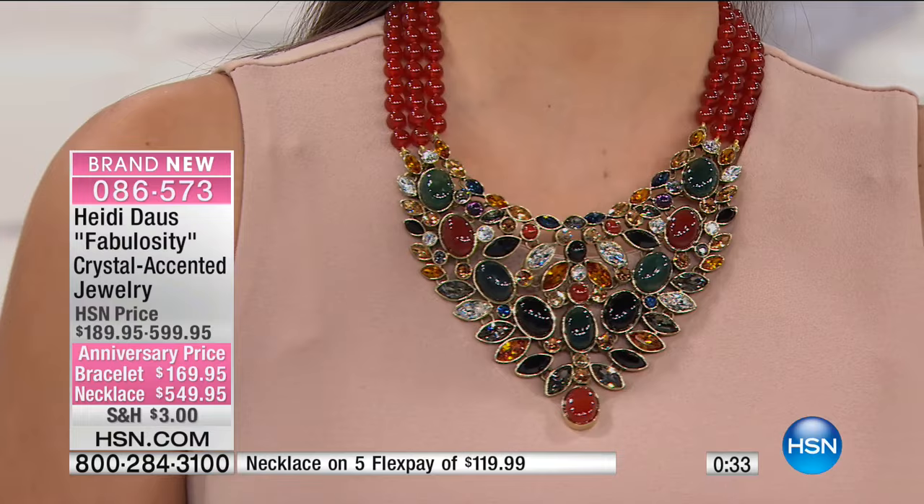We're going to show you the matching earrings because they are officially last call. They're under $35 on your charge card and they are equally as beautiful — that gorgeous drop and all of those beautiful stones. The shape of these too is absolutely fantastic.